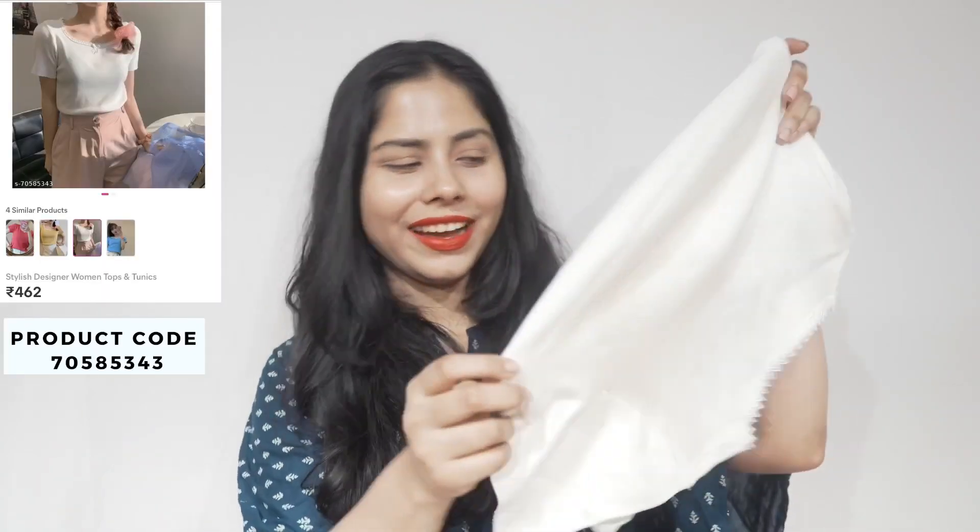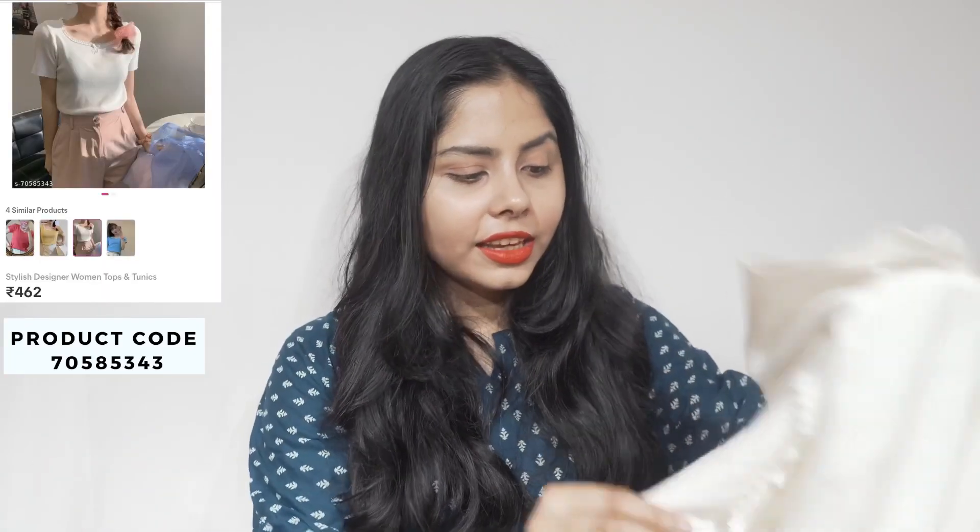A summer tops haul can't be complete without a white top, so here it is! I like the lace design it has and the fabric is quite nice. This one is quite simple but elegant, and I paid ₹462 for this.